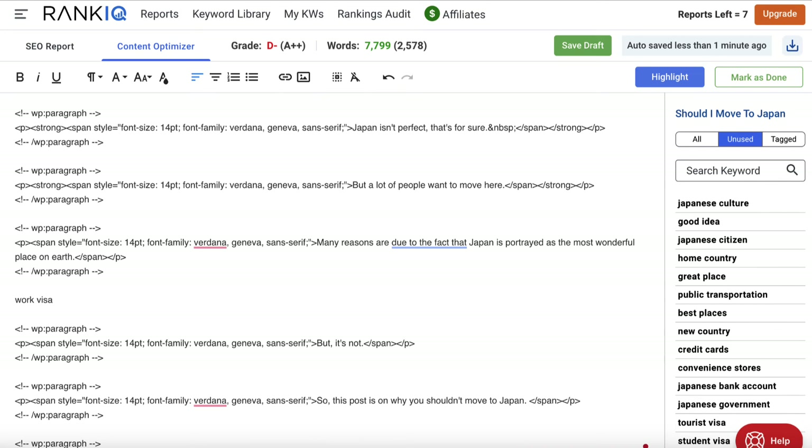You can do this manually — human written content is always going to be best — but if time is of the essence and you'd like to leverage AI, you can use something like Koala or Koala Chat and ask that AI tool to create a paragraph incorporating these words in a specific way. If you want to check out Koala there'll be a link in the description. You want to go through and get as many of these as you can, and as you do your grade will go up — you want to get this to a grade A++.